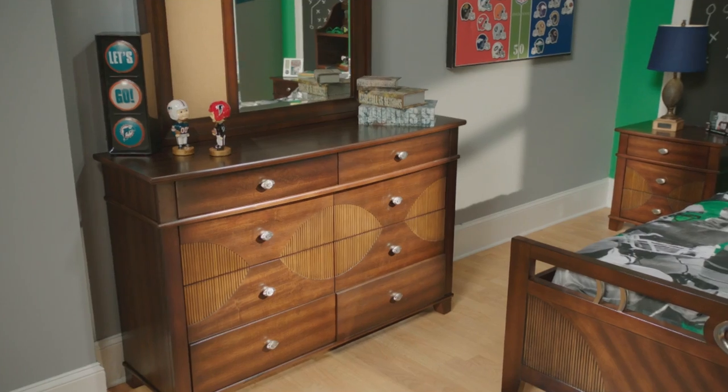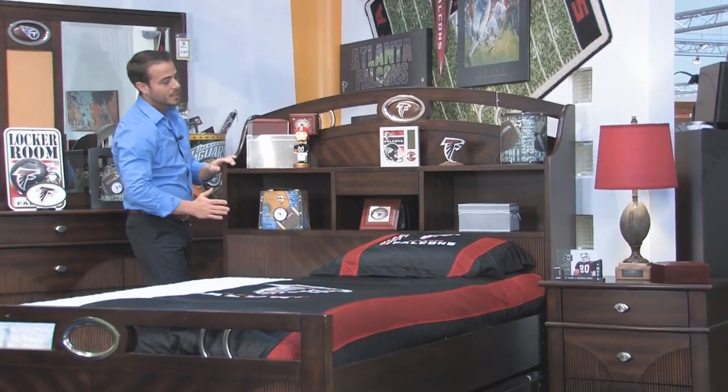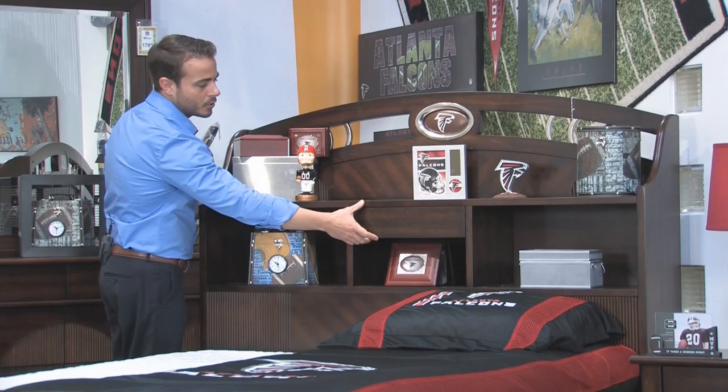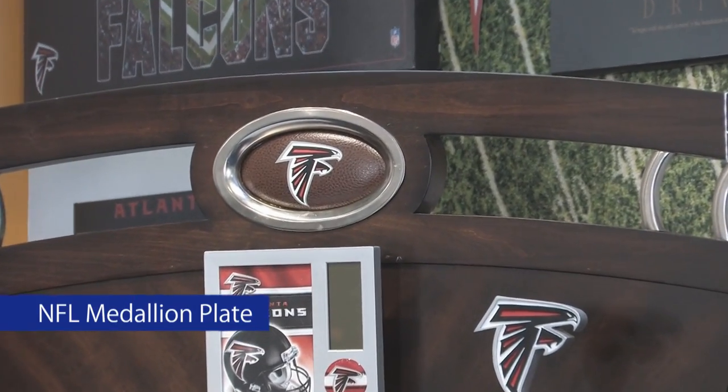This is perfectly complemented by the reeded molding. On the dresser, this actually forms into a football shape. The bookcase bed has plenty of room for storage, whether it's trophies or team memorabilia, also with hidden drawer storage in the top portion of the middle. We have the medallion plate insert at the top.